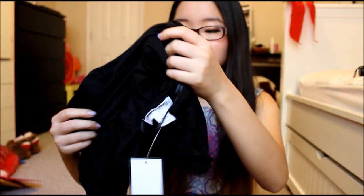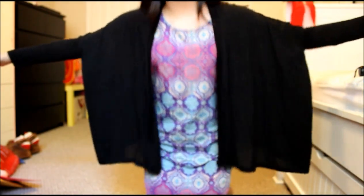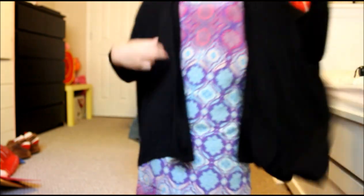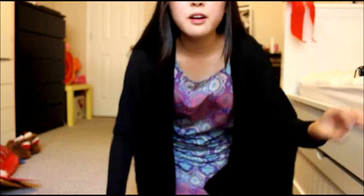The second-to-last thing I got is this black cardigan. I've been looking for a cardigan like this forever because it's so soft, comfortable, light, and stretchy. It's like a batwing cardigan — it looks bat-like when you hold it up. It's kind of sheer, so it's not too hot to wear. It's really cute. I actually forgot how much this was, so I'm sorry about that.